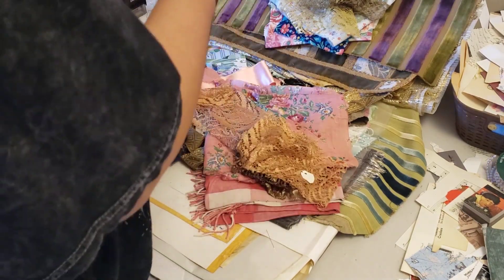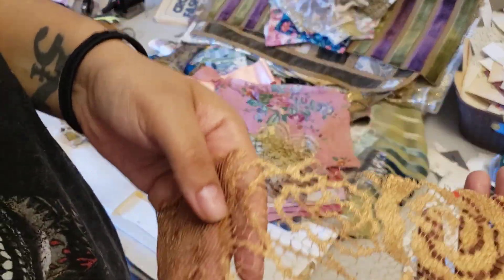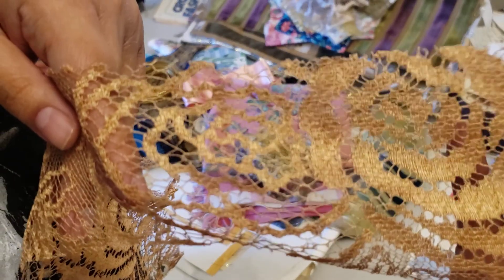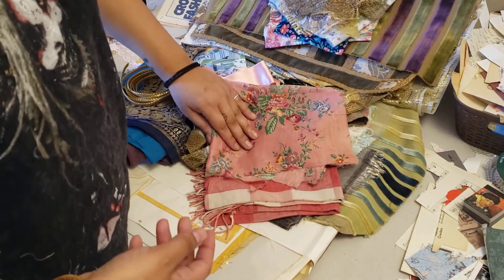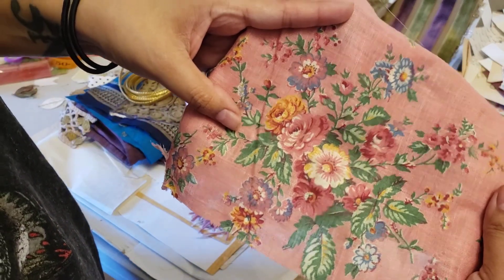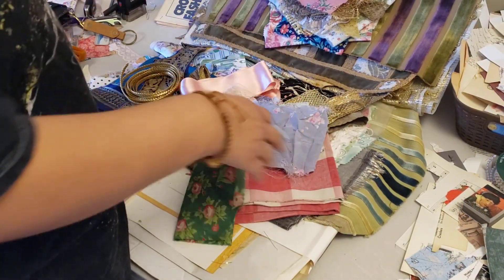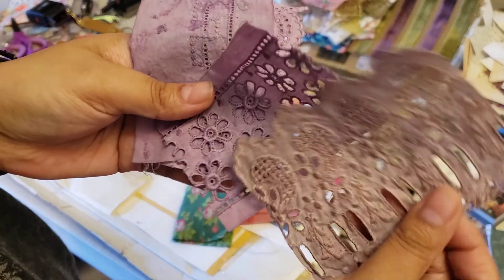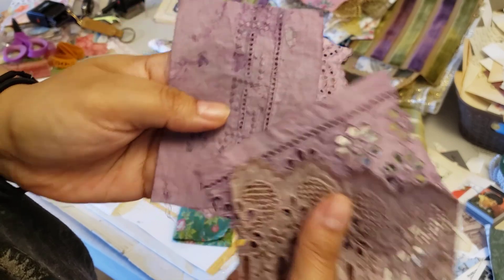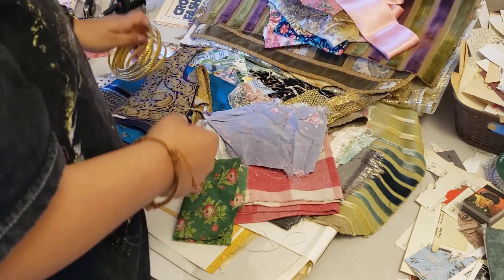Beautiful, beautiful. These two in particular I am very fond of. Oh, it's so soft too. Beautiful. More little metallic lace pieces. Absolutely love this piece. I'm sorry for all the 'beautiful, gorgeous, love it' but I just love it. I'm assuming these are cabbage dyed.